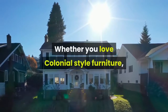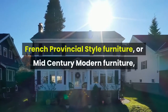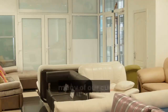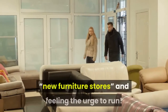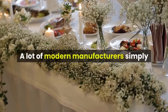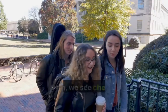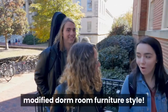Whether you love colonial-style furniture, French-provincial-style furniture, or mid-century modern furniture, vintage furniture can help you beautify your home in a totally unique way. Indeed, many of our customers talk about walking into new furniture stores and feeling the urge to run. A lot of modern manufacturers simply ignore traditional furniture styles and cater to younger uninformed buyers.